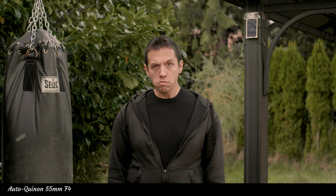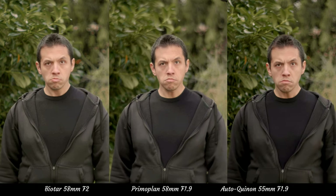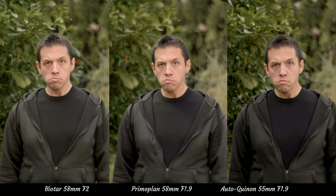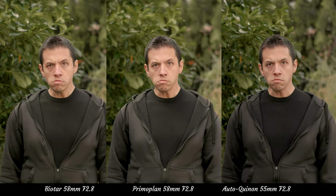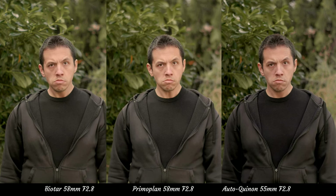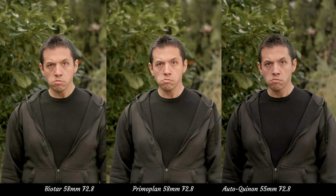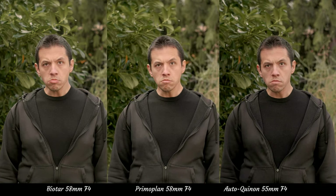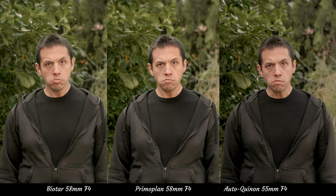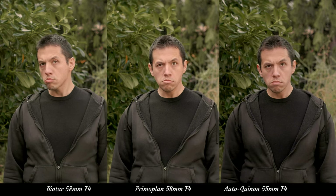When comparing them side by side, interestingly wide open the Autoquinon has less bokeh than the Biotar and Primo Plan. Granted, a 58mm would have more bokeh than a 55mm, but 3mm don't make that much of a difference. Since I am using a GH5S with a Metabones XL speed booster, they are effectively 67mm and 63mm, but the point still stands. With the Autoquinon you are losing some bokeh, but gaining an immense amount of detail and contrast. Which is more important will be up to you.